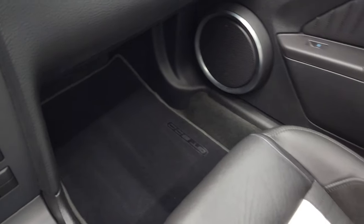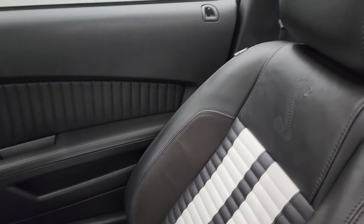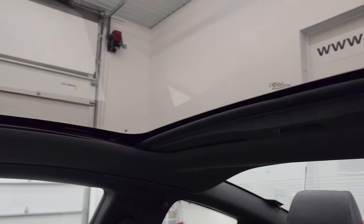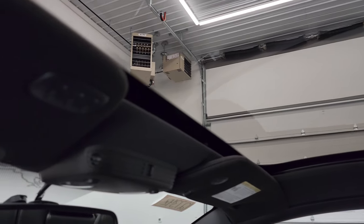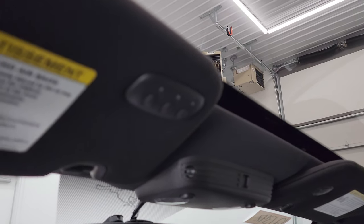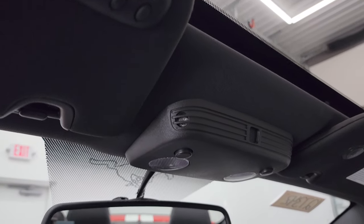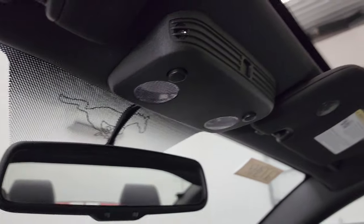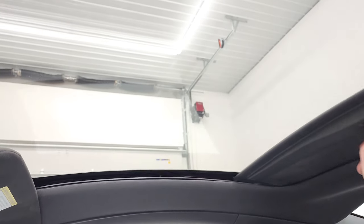The passenger side floor mat and seat are in excellent condition, and I don't think this car has ever been smoked in. The glass roof really makes it airy inside. You do get your HomeLink system with garage door openers and map lights up there. The sun shade operates smoothly and is in pretty nice condition.